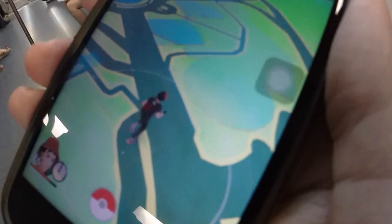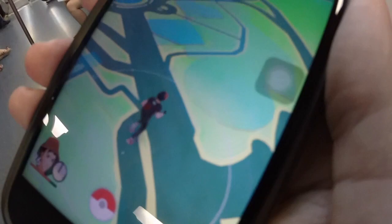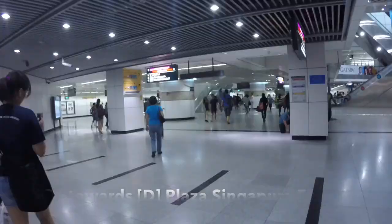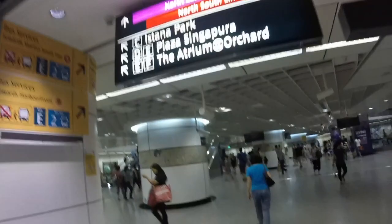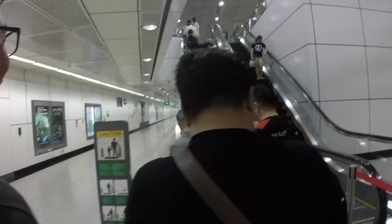This is half a day, guys. Reach the Dhoby Ghaut station and you want to look for Plaza Singapore. Once you find the spot towards Plaza Singapore, you wanna go straight to your right and exit through this way.